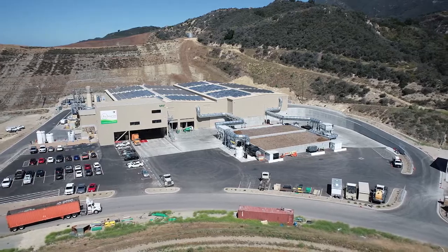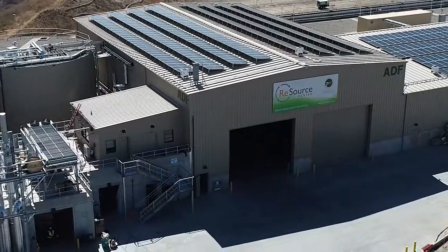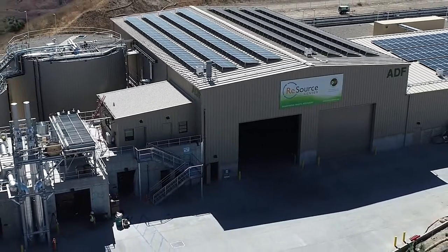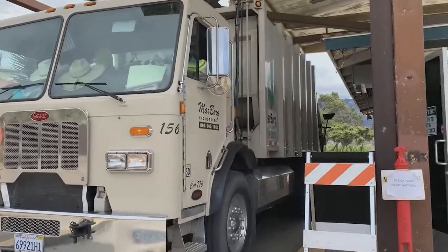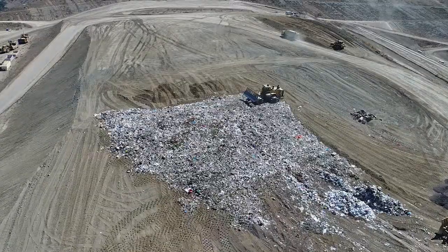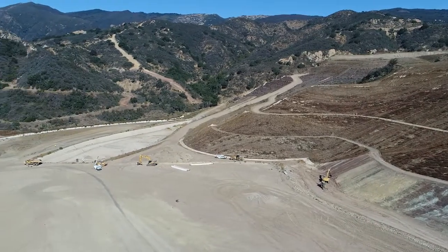At the Resource Center, organic material like food waste is pulled out of the trash and goes into the anaerobic digester, also known as the AD. Before the Resource Center, yard waste and food scraps thrown into the trash were buried in the landfill, creating potent greenhouse gases and taking up valuable landfill space.